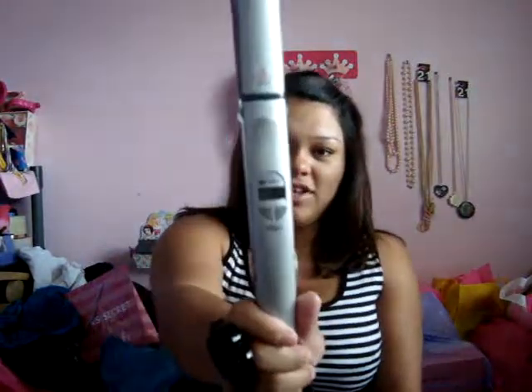Hi everyone, it's me Princess Jonalyn. Today I'm going to have another haul video and the first thing I'm going to show you guys is this Kiyosaki hair straightener.